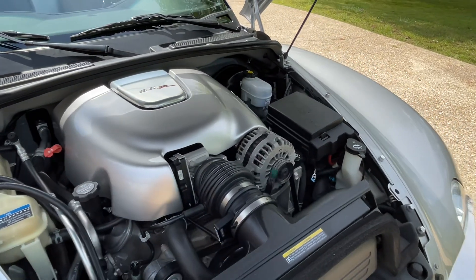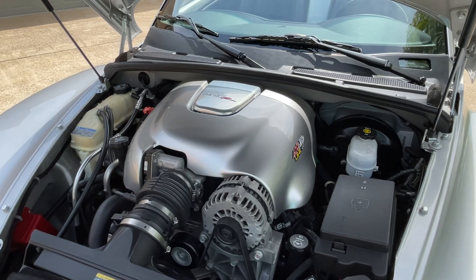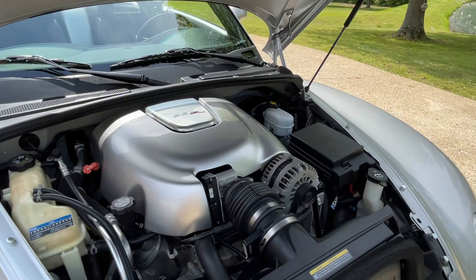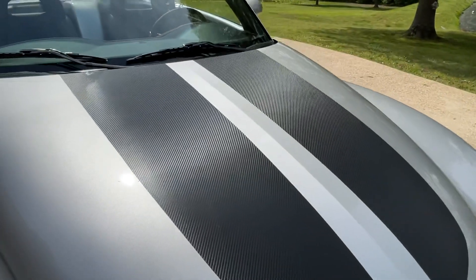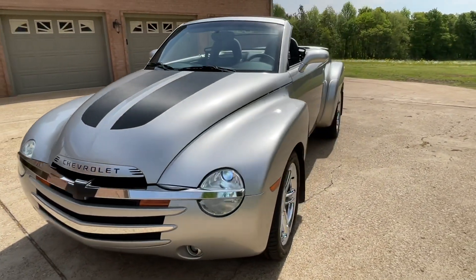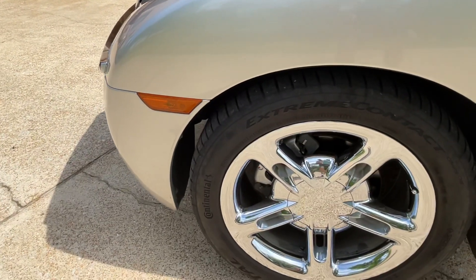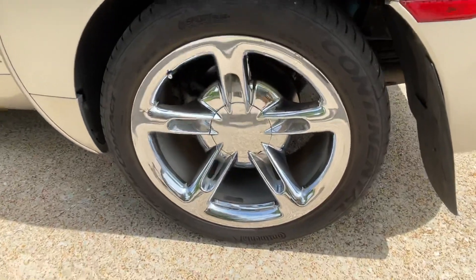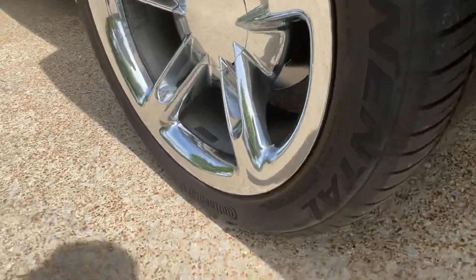You can see it's got a nice clean engine compartment. It's had quite a bit done to it in the last couple of years: flushed the coolant, transmission service, new belt, flushed the brake fluid, new battery, and tires about a couple years old. The headlights are real pretty. These are nice Continental tires — the fronts are 255/45/19 and the rears are 295/40/20 — and as you can see there's plenty of tread left.